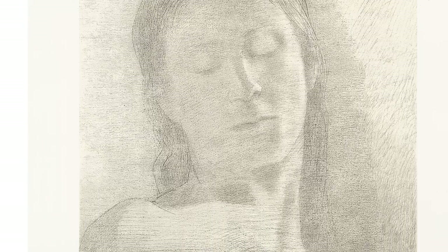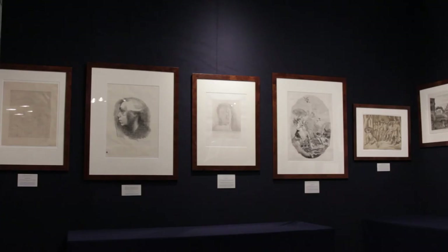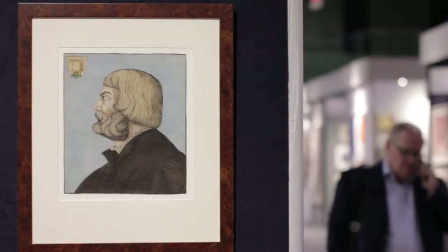This piece is called Les yeux clos, which means 'closed eyes,' by Odilon Redon. It's one of his early iconic works and it's supposedly the beginning of his mysticism.